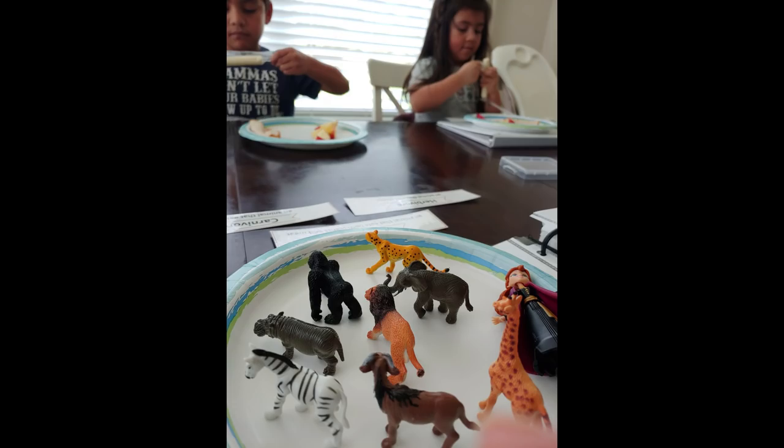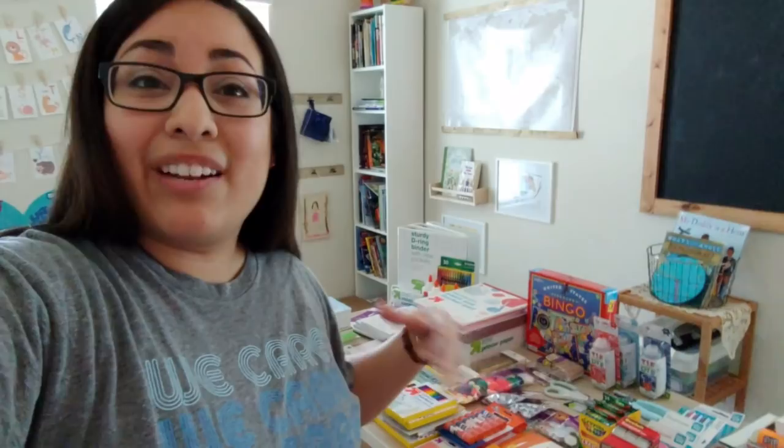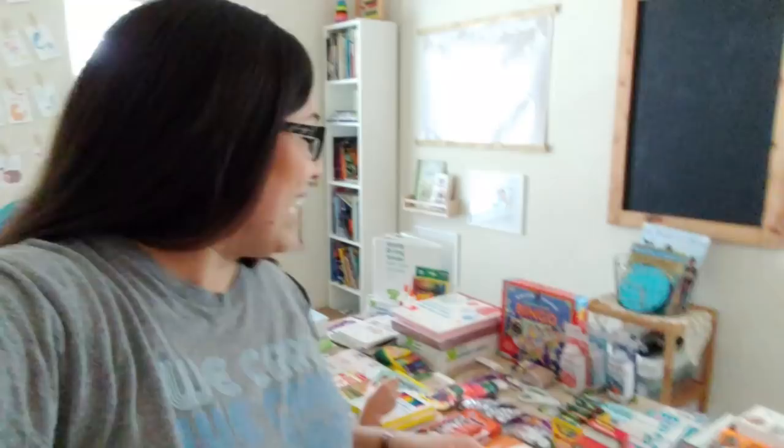All of this stuff is from different places — Target, IKEA, Walmart, Amazon — and as I go through I'll tell you where it's from. I'm hoping to film this quickly because my little ones are just in their room cleaning up right now and I never know when they're going to finish.